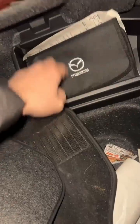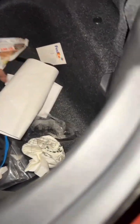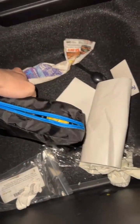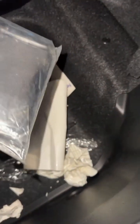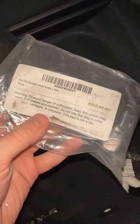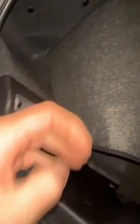А в багажнике у нас есть коврики, есть книжка. Всяких куча разных бумажек. И даже есть оригинальный насос, что радует. То по-английски шарит. Какой-то брелок, как будто сигнализация какая-то. Потом будем разбираться.